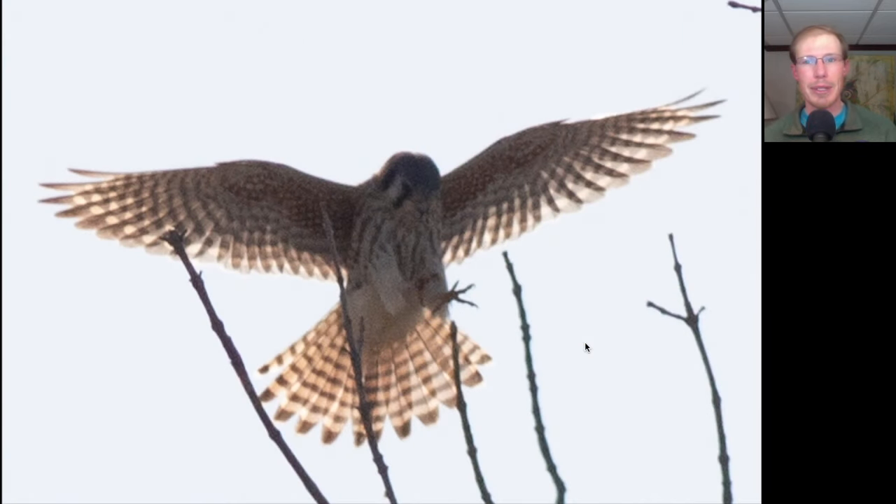Here we have a small raptor coming in to land. We see very pointed wings so we should be thinking falcon. It's overall light underneath so we should be thinking American Kestrel. And we see vertical brown streaking to the breast and a completely banded tail — that makes this a female American Kestrel.